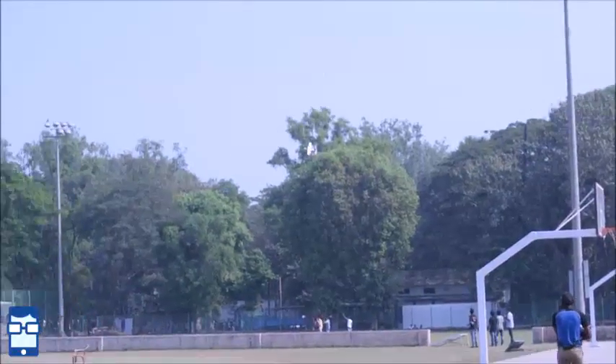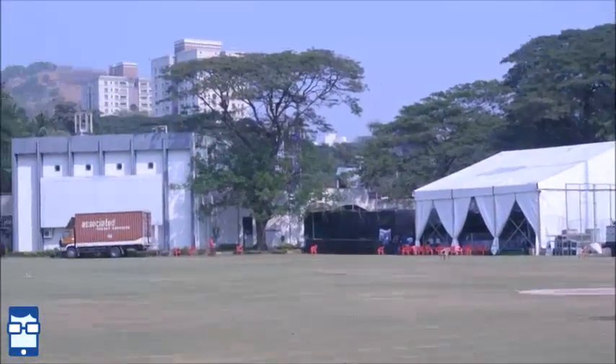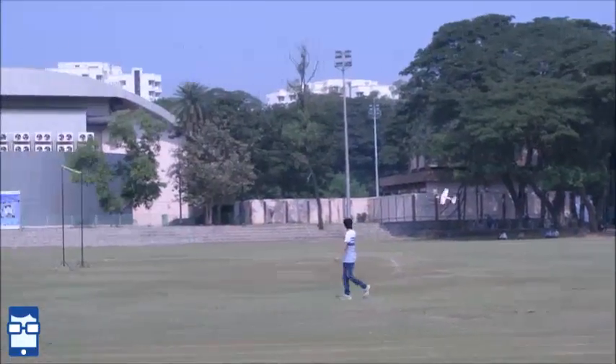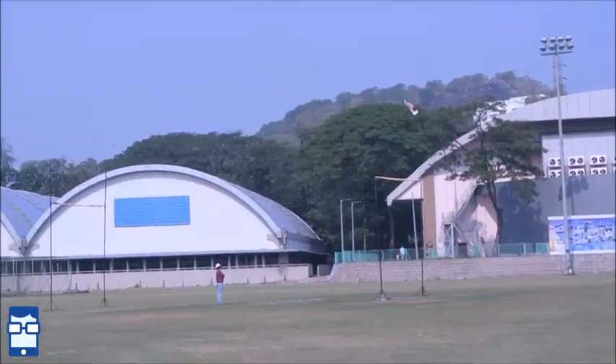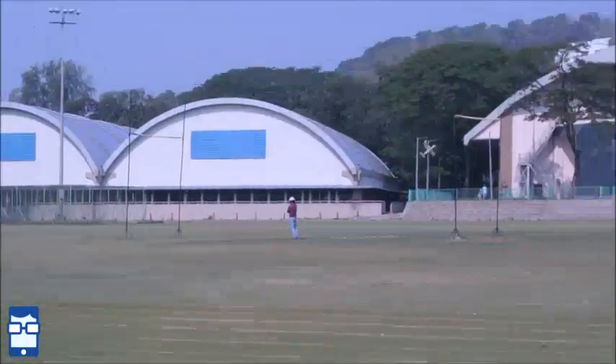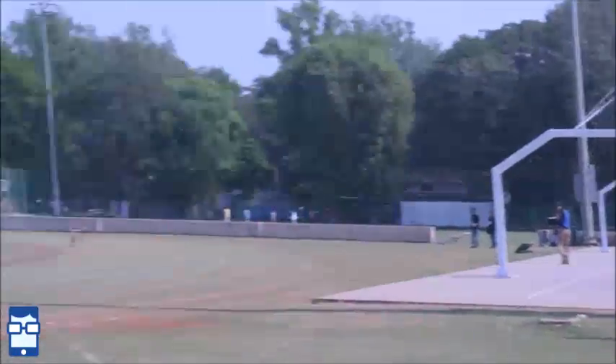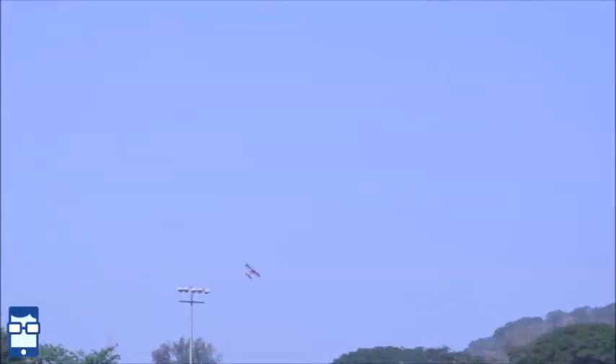Going to the Gymkhana area to watch the Boeing IIT National Aero Modeling Competition. Stay tuned for the upcoming footage. You can see the aeroplane flying right over there — I'm just trying to track it. It's going well! This is the Boeing National Aero Modeling Competition. You can see the board over here — let's see how it fares.